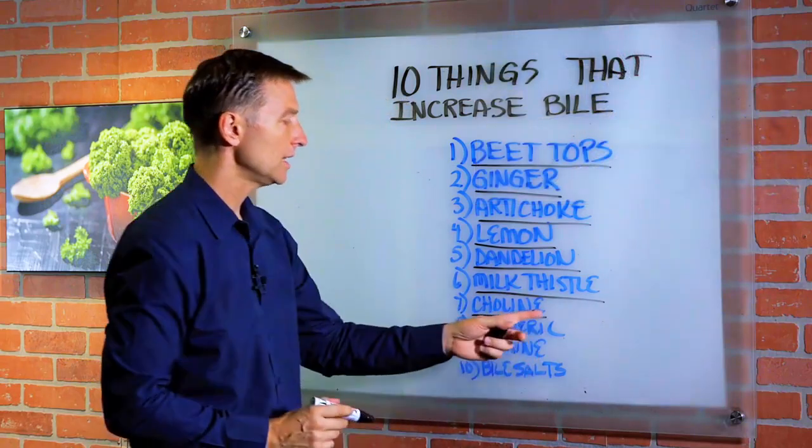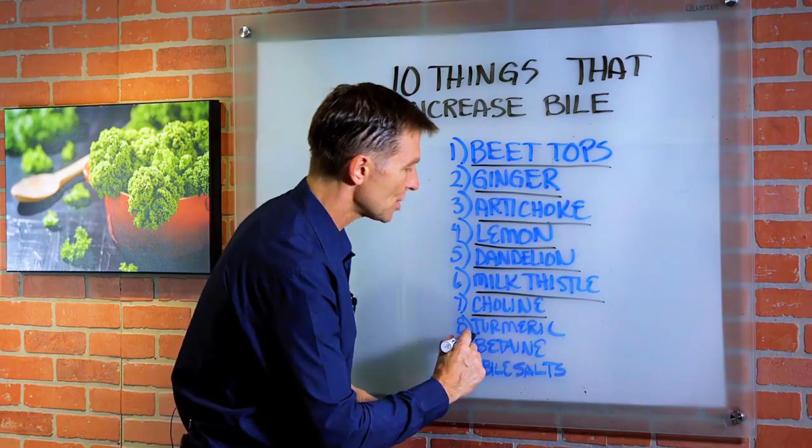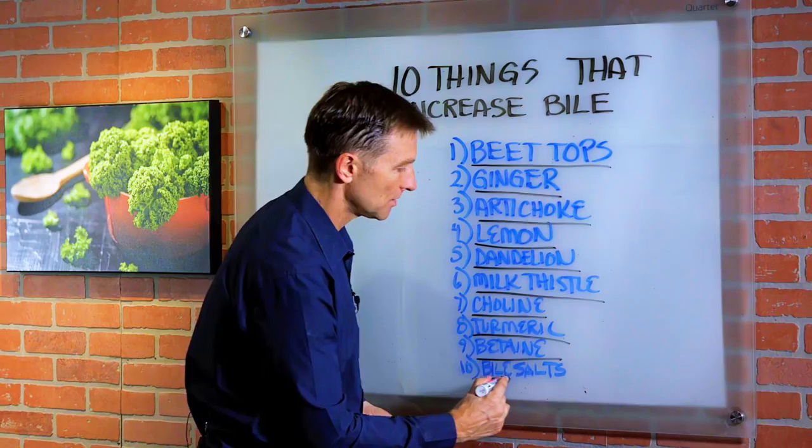Number seven is choline, which is also good for a fatty liver. Number eight, turmeric. Number nine, betaine. And number ten, purified bile salts — you can get these in a supplement.